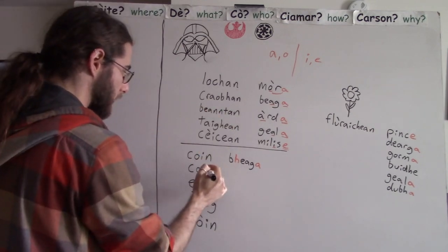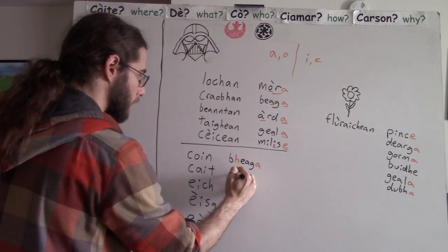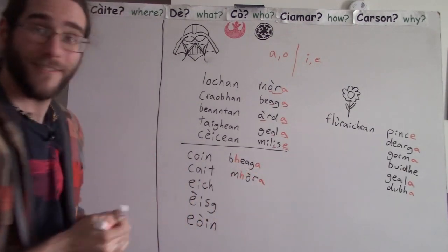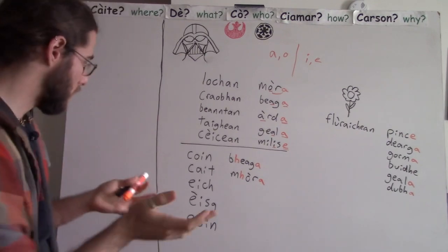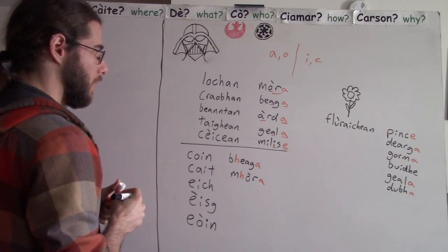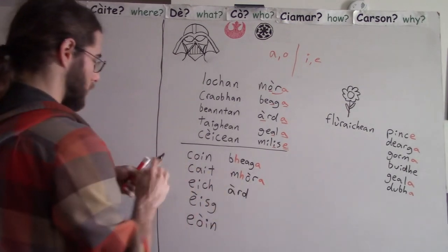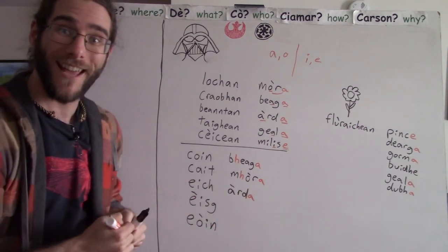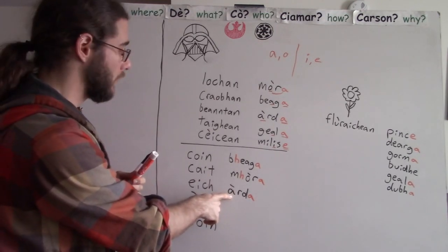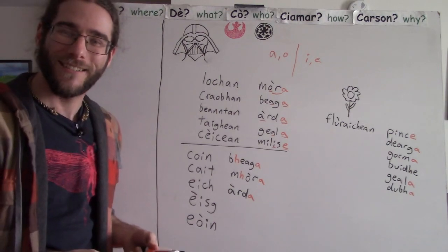Let's look at some kecht — some cats. Con becca, kecht — big cats: Kecht Vohra. Big cats, like tigers and leopards. What kind of horses do we have? Tall horses: Ich Arschte. A can't add an H — this A cannot lenite, we don't add in an H. M can, B can, but A doesn't do that. Ich Arschte — that just sounds nice.